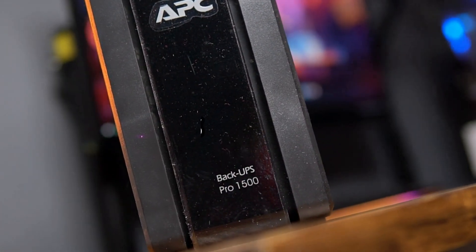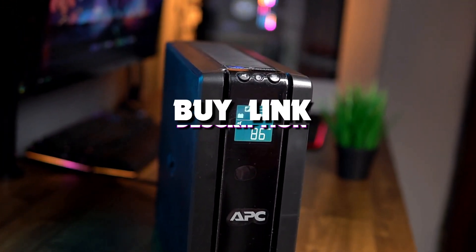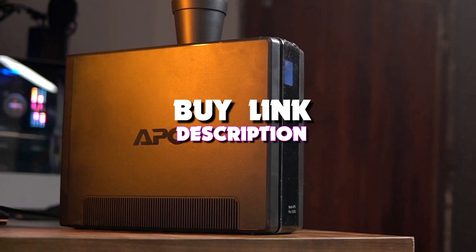Hello guys, in today's video we're looking at the 5 best UPS battery backups of 2023, and if you want more information, we've also put the links in the description box down below.